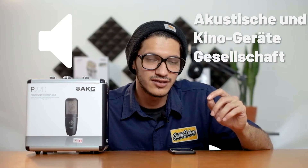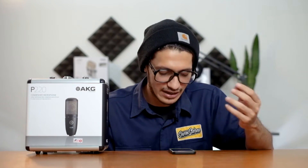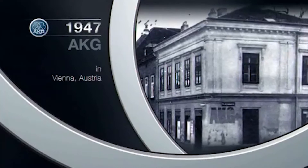Sebelum masuk ke fitur, material, dan soundnya, gue mau sedikit cerita soal histori dari brand AKG. AKG itu singkatan dari — bahasa Indonesia-nya adalah peralatan akustik dan bioskop. Jadi dulunya AKG cuman menyediakan peralatan rekayasa akustik, kayak instalasi akustik, peralatan bioskop kayak proyektor, speaker, dan lain-lain. AKG headquartersnya pertama kali di Vienna, Austria, tahun 1947. Foundernya adalah Dr. Rudolf Gorike dan Ernest Ples.